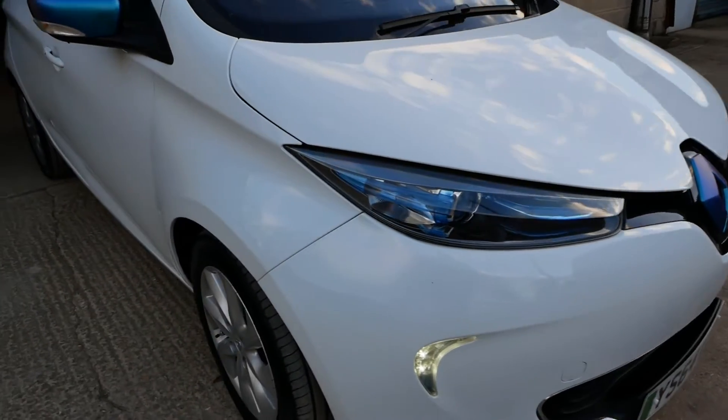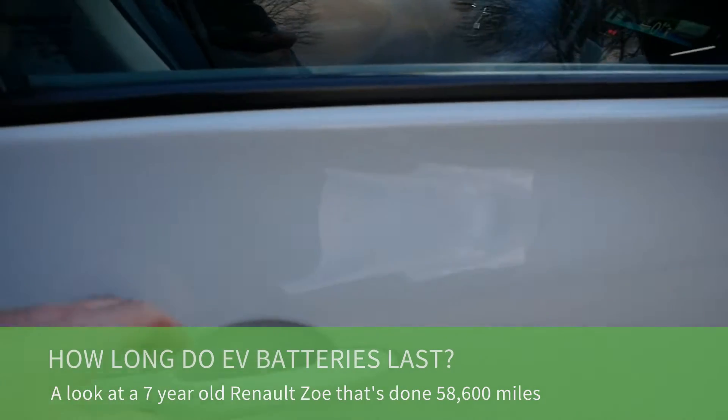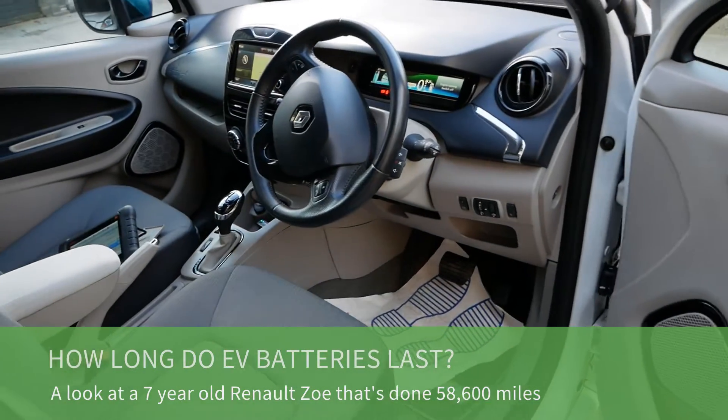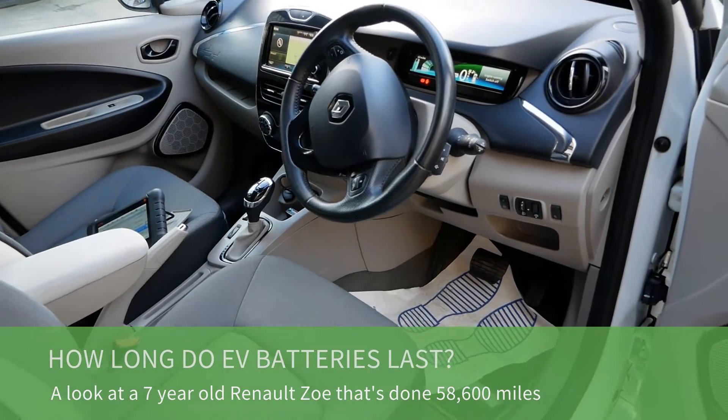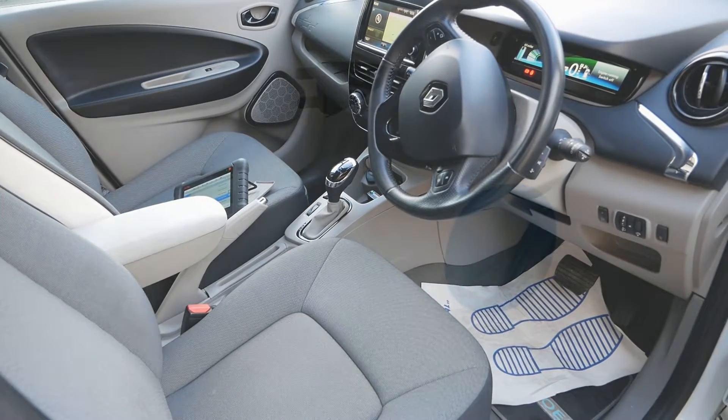Hi, it's Matt here from Go Green Auto. Here we have a Renault Zoe — this is a 2014 Zoe, just over seven years old, and it's done 58,000 miles. This is another video where we're just going to look at the state of health of the battery pack.